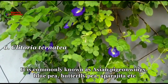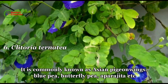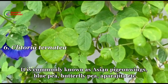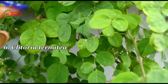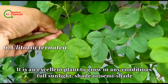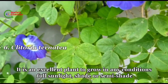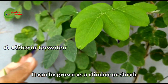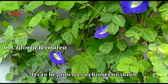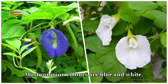Sixth is Clitoria ternatea, commonly known as Asian pigeonwings, blue pea, butterfly pea, or aparajita. It is an excellent plant to grow in any conditions — full sun, light shade, or semi-shade. It can be grown as a climber or shrub. The most common colors are blue and white.